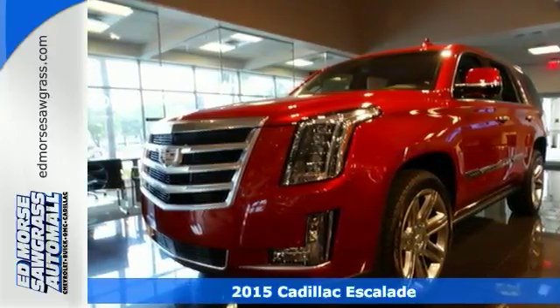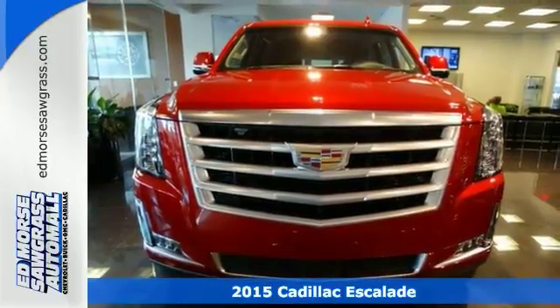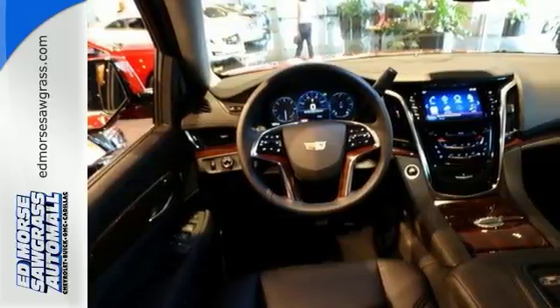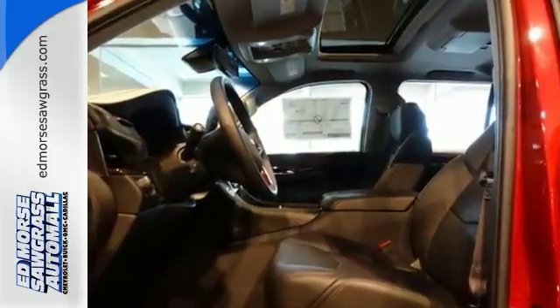Here's the 2015 Cadillac Escalade. This luxury SUV pushes the standard of comfort and style. You and your passengers will be comfortable thanks to the heated steering wheel, heated and ventilated front seats, heated rear seats, premium leather upholstery and climate control.